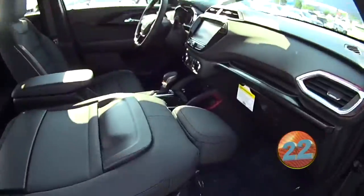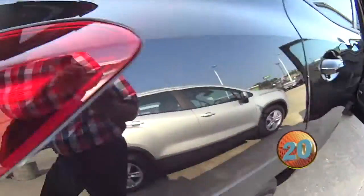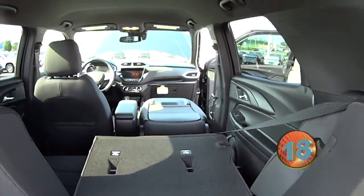Check that seat out, Randy. Pull it all the way down. All the way up to the front — you can fit a kayak! That's what you said, look at that.